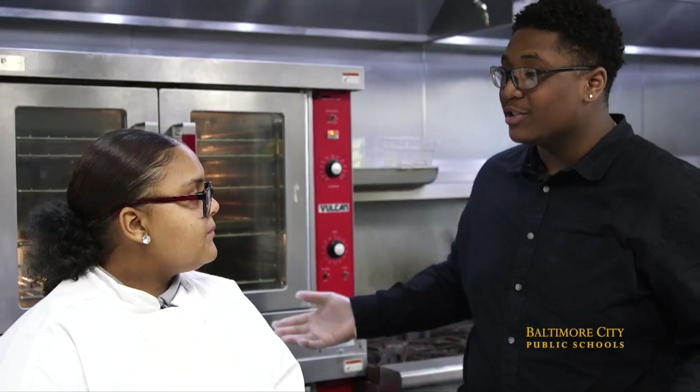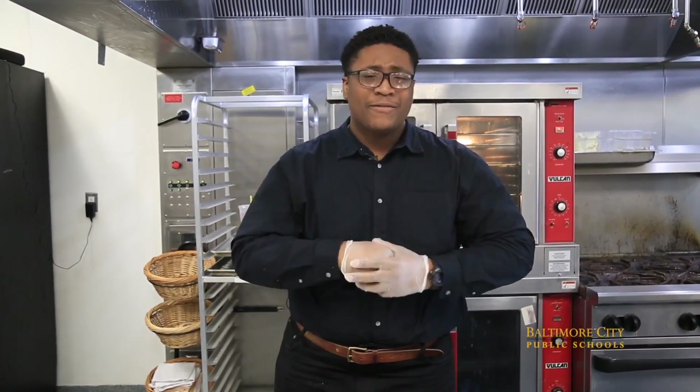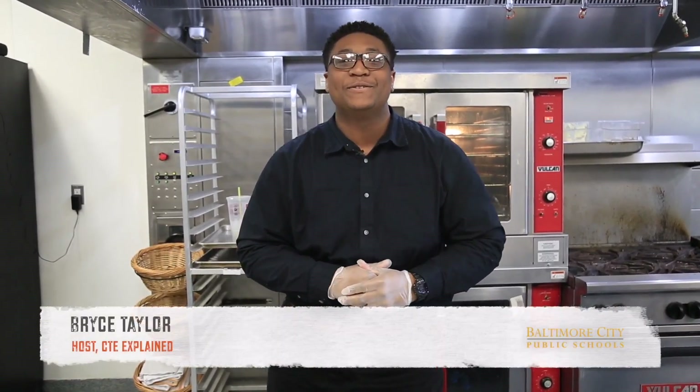Jordan, thank you so much for walking us through this process. Those cookies are too good to stop eating. I'd like to give a huge shout out to Jordan for showing us how to make snickerdoodles. And for anyone that's getting excited about culinary, I hope that you have your eyes set on these CTE programs. I'd like to thank you for joining us on another episode of CTE Explained. This has been Bryce Taylor with the City Schools Student Media Team. See you next time.